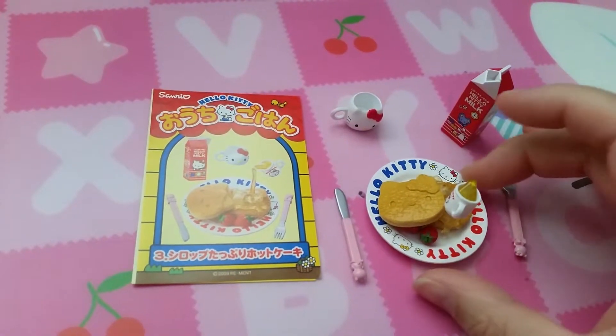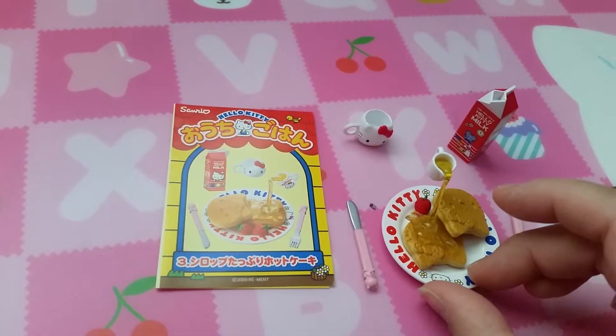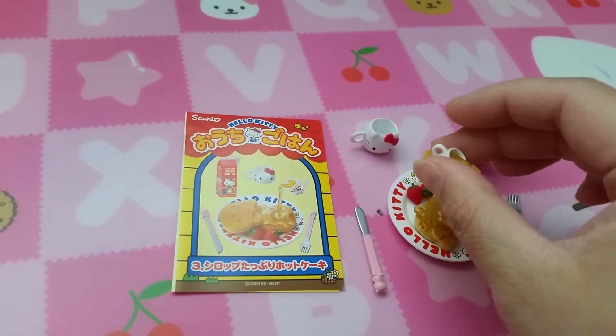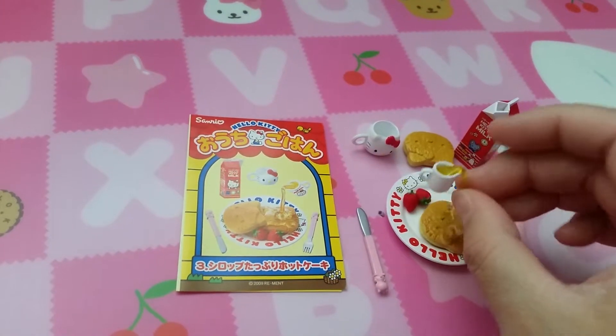Set three is hot cake, or pancake. It has a floating cup with honey, strawberries — oh, you can move it! — and a fork and knife, milk and a cup.